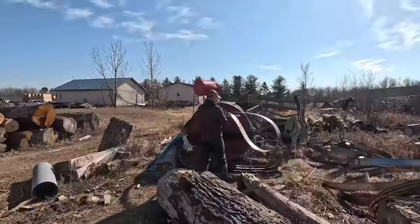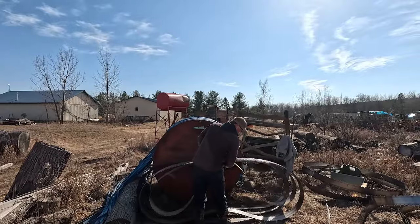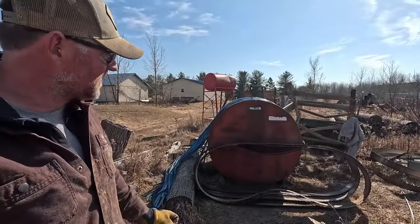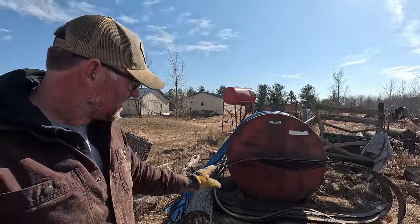This is where we put our used blades — they're going back to get sharpened. We just make little piles of them and then they come by, pick them up, and drop off the new and sharpened ones. Each one of those blades brand new is $320, so I'd like them to last as long as possible.